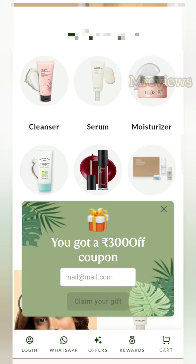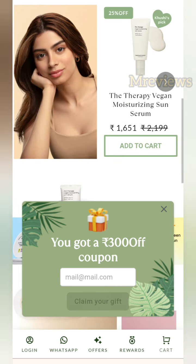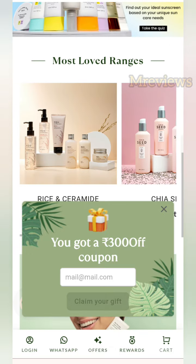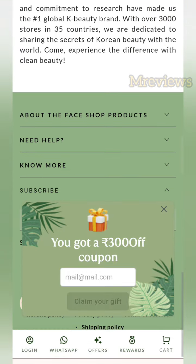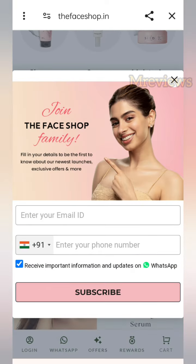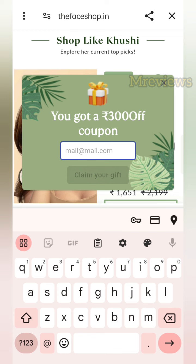You will get the link to this website in the description box. You will come to this page — this is The Face Shop website. You will see a banner showing a 300 rupees off coupon. On this page you will find skincare, beauty, and many products. I am going to tell you that you are going to get 300 rupees for free shopping, so you have to watch the video until the end.